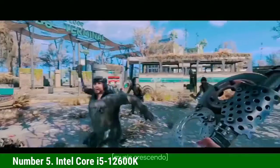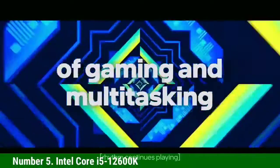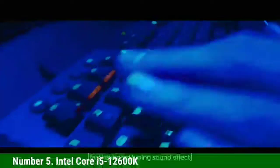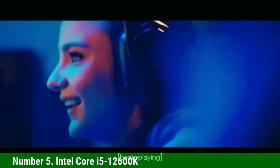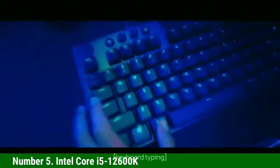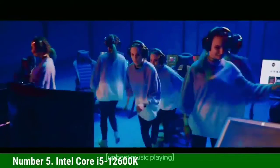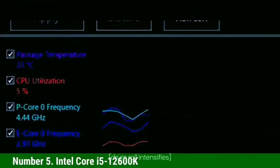The 12600K comes with 6 Performance cores operating at 3.7–4.9GHz and 4 Efficiency cores running at 2.8–3.6GHz, for a total of 16 threads. That's paired with 20MB of L3 and 9.5MB of L2 cache. The chip supports 16 lanes of PCIe 5.0 and an additional 4 PCIe 4.0 lanes for a speedy M.2 SSD port. The Core i5-12600K also supports either DDR4 or DDR5 memory — most gamers will enjoy the lower price and comparable performance of DDR4, but you can step up to DDR5 if you need more memory throughput.